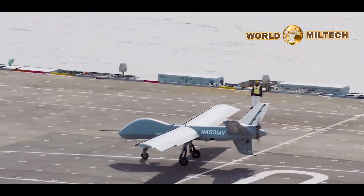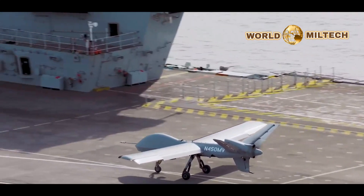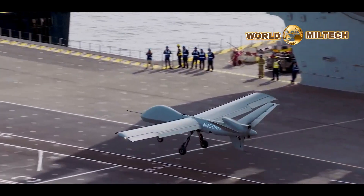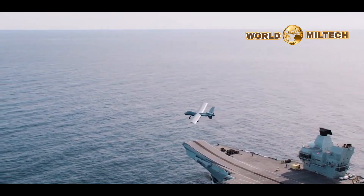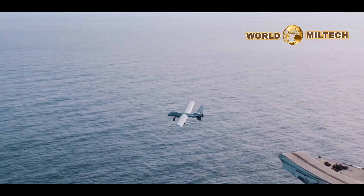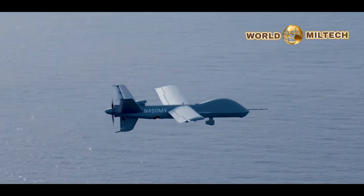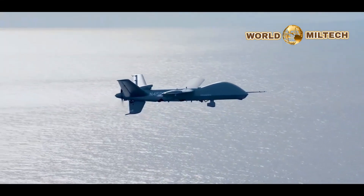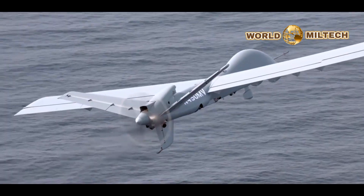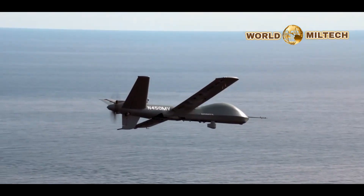Mojave is derived from the MQ-1C Grey Eagle, a remotely piloted vehicle that traces its roots to the Q-1 Predator. It's also the cousin of the larger, turboprop-powered MQ-9 Reaper. First revealed in late 2021, Mojave is STOL and rough field capable, making it ideal for various distributed and expeditionary operations, including those from aircraft carriers as well as from remote and austere locales ashore.